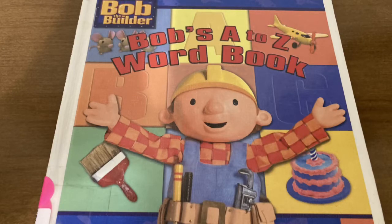Hi, it's time for Learning with Literacy. Today's book is called Bob the Builder: Bob's A to Z Word Book by Rebecca Gerlings.